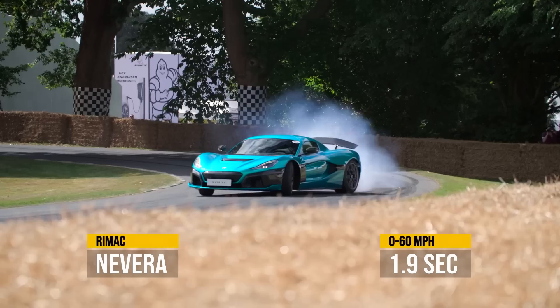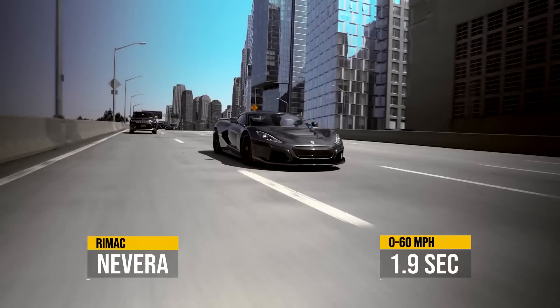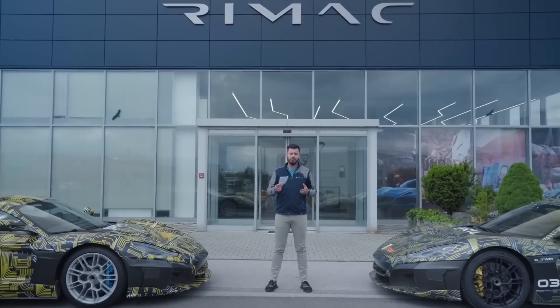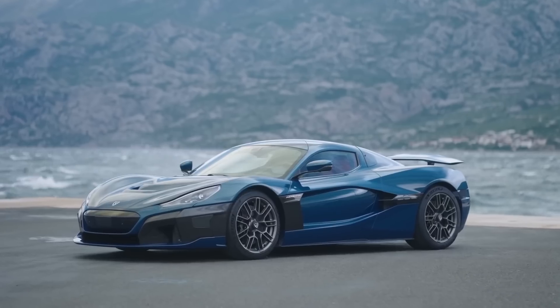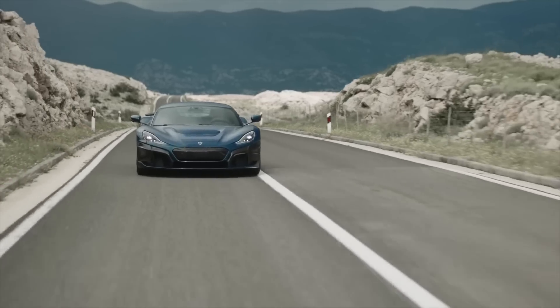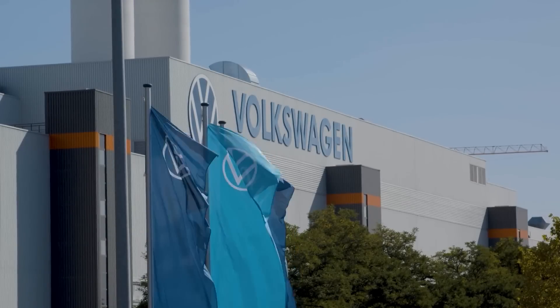The even faster one comes from a brand you probably never heard of, which is Rimac, and it's the Rimac Nevera. With 0-60 in 1.9 seconds, this one is not cheap at a hefty $2.2 million. Rimac, named after its founder Mate Rimac, is a Croatian company that is owned in part by Porsche, Hyundai, and Kia. It has also recently merged with Bugatti, which has the same parent company as Porsche, the Volkswagen Group. I guess those Bugattis will soon get even faster and probably quieter.